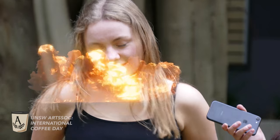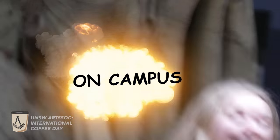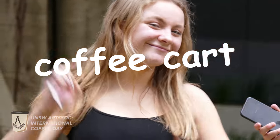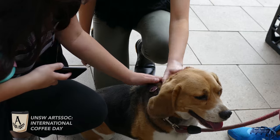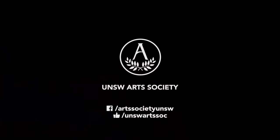After rigorous testing, we have found that the best spot on campus to get your coffee is the coffee cart. Yay! Happy International Coffee Day!